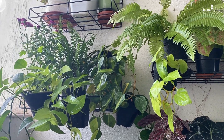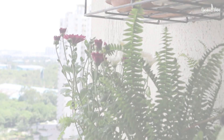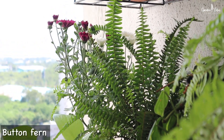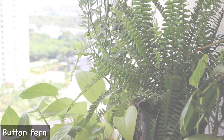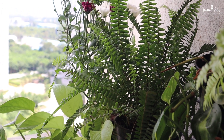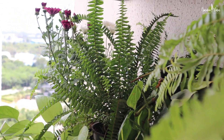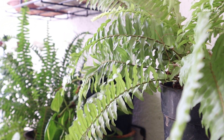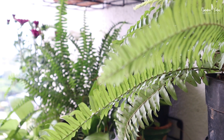Here on the third rack I have this Button Fern. I love its small, cute, lush leaves. The Golden Fern's foliage is bright, big, and falls downward, while this Button Fern has dark green, cute, tiny foliage that grows vertically and adds lots of greenery to the space. Both ferns have their unique qualities.